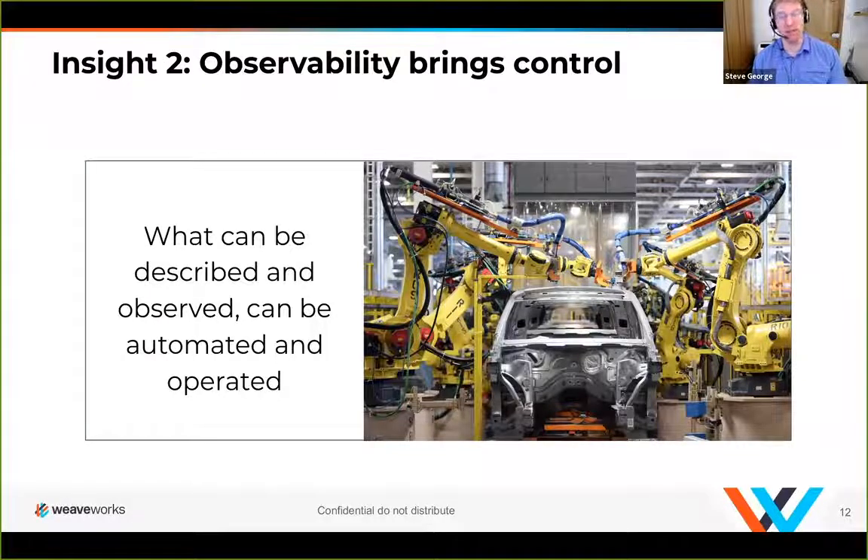What we want in this kind of system is a lot of observability so that we can understand exactly why the system is operating the way it is. We can be alerted if there's any kind of problem in the way it's delivering, and that allows us to automate and take control. If anything operates differently from what we were expecting, we can intervene — whether that's automatically or manually at that point.